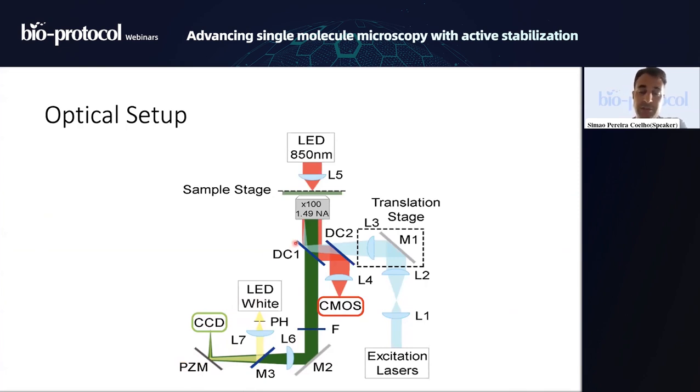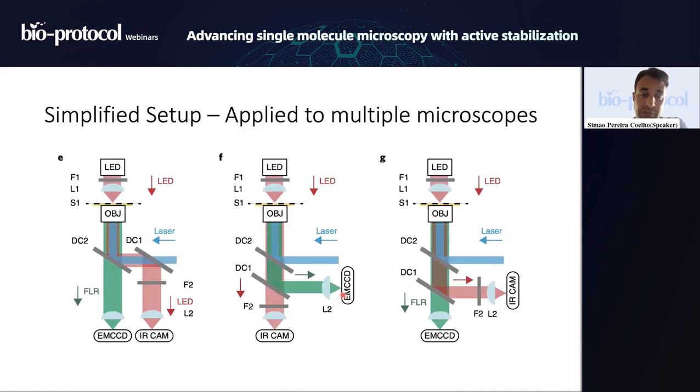The majority of drift comes from the sample stage. To address that, we have an infrared LED shining onto our fiducials on the glass; the diffraction rings are captured by the objective and focused onto a CMOS camera. This is the complete version available on BioProtocol. We have also adapted the system to different commercial setups — including a Nikon Ti and ASI — as described in a Nature Protocol paper. The geometry is essentially the same: lasers, EMCCDs, and a separate infrared camera running in parallel.